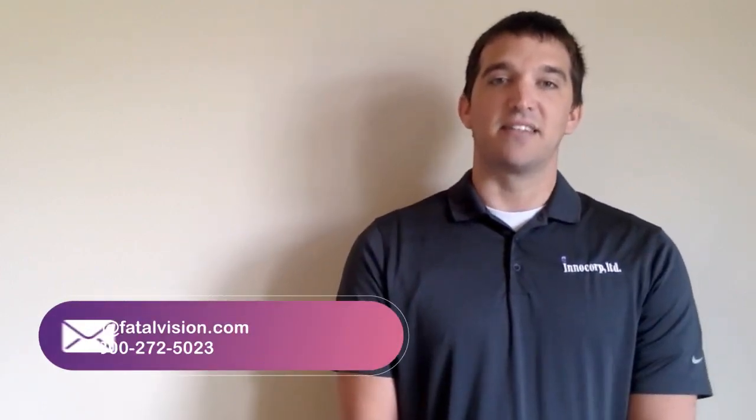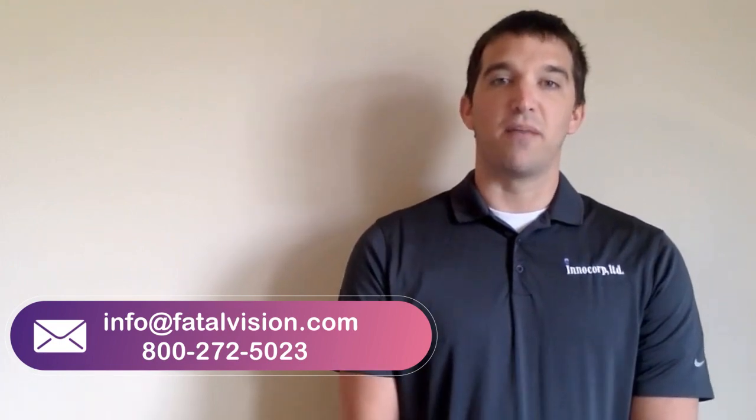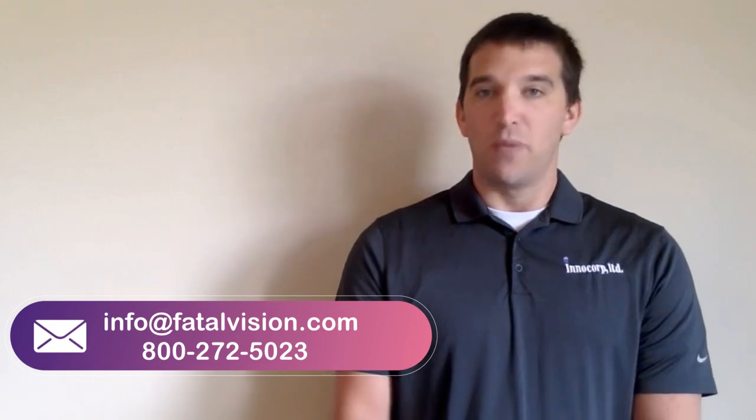All of our alcohol goggles support a variety of lessons in programming. Selecting multiple impairment levels gives you flexibility in messaging and the ability to provide many different types of activities to support your programs. If you have any interest, please contact us at info@fatalvision.com or give us a call at our toll-free number at 800-272-5023. We'll be happy to discuss which goggle or kit will best meet your needs. Thank you.